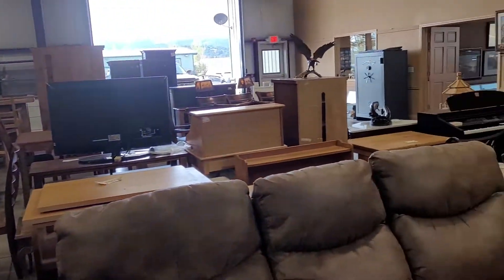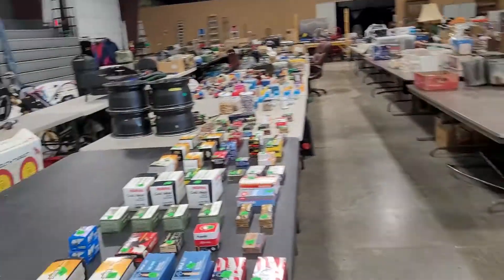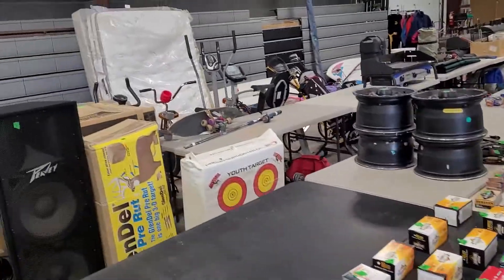Inside, we have a lot of nice furniture — leather furniture, dining sets — a fair amount of ammo, and sporting goods.